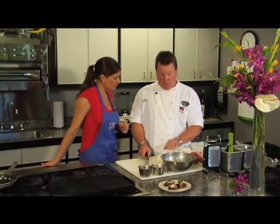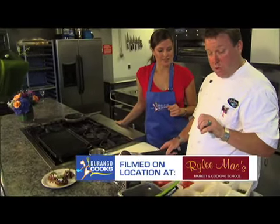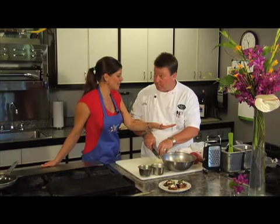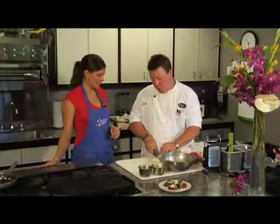So talk us through the salad — what are we doing? The salad here is a late summer salad. Lots of heirlooms from Shawback's Farms. We have a little garlic from Cottonwood, lots of color. And we've got a nice little sweet onion from Bonga's Farms.